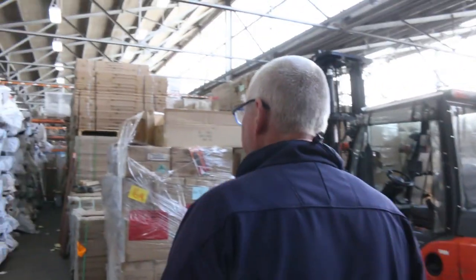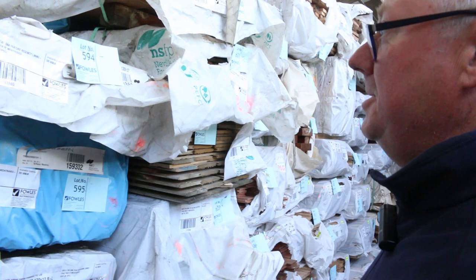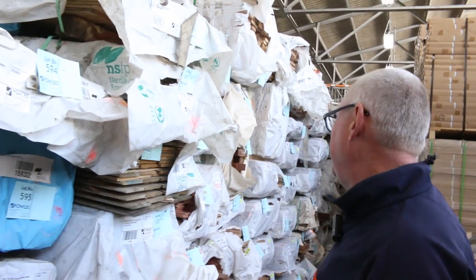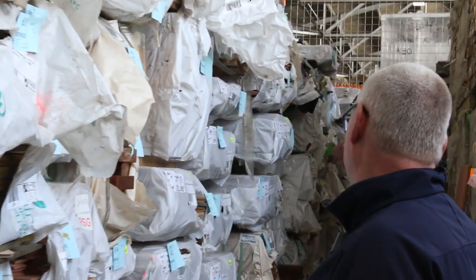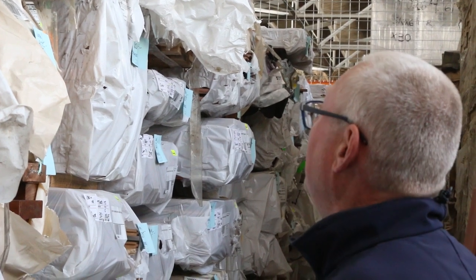We've had a whole heap of weathered Tassie oak come in — some lining boards, a bit of dressed stuff, architraves, all sorts of stock. That'll all go to the highest bidder. Also in behind there we've got a nice load of assorted flooring — I can see some tallowood 130 by 19, some blue gum, some jarrah down the back. All sorts of timber flooring.